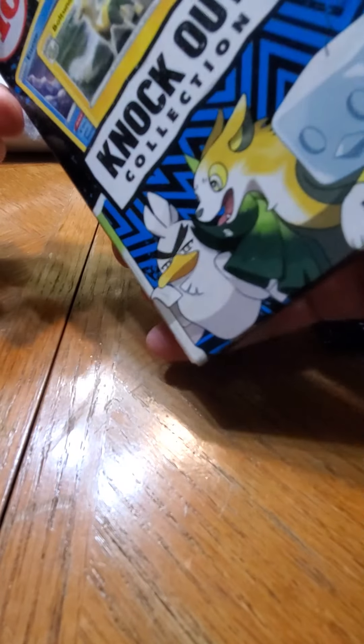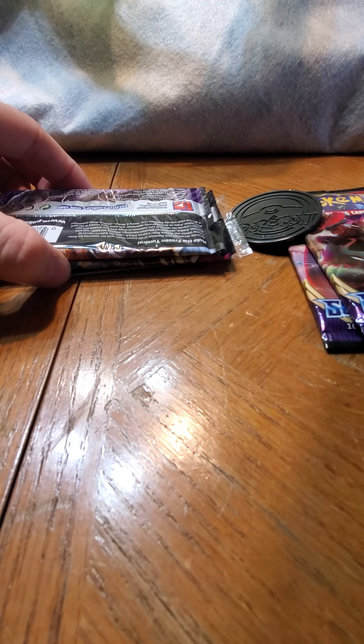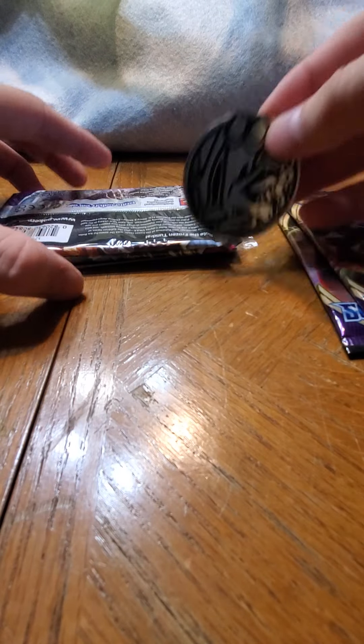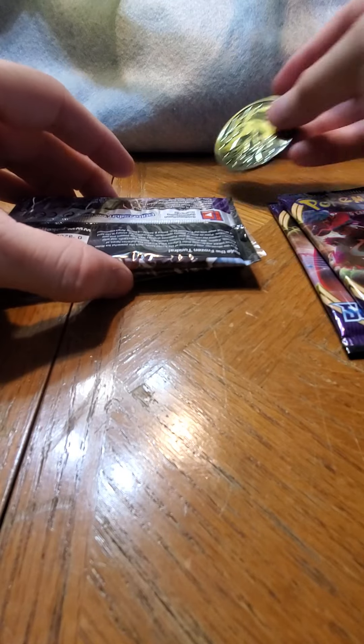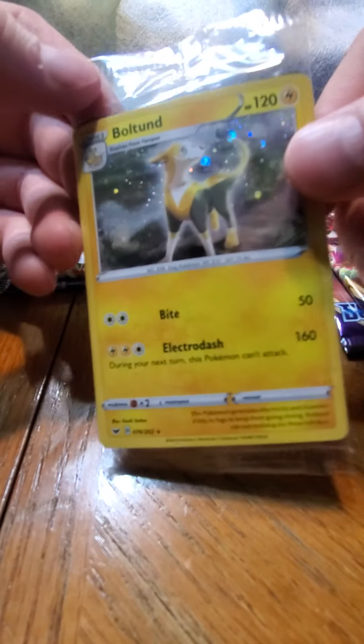All right, so this is the Knockout Collection. Let's see here... okay - it's a Charizard card! That's cool. I see these are the foils. I will not take them out right now since I don't have my sleeves handy.